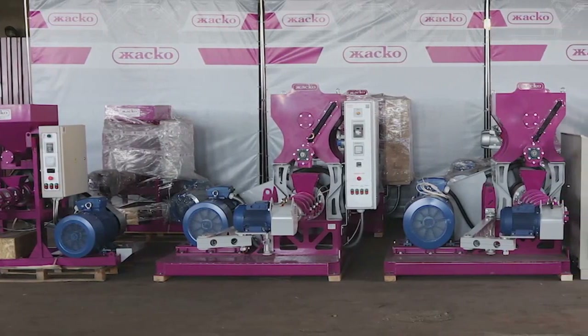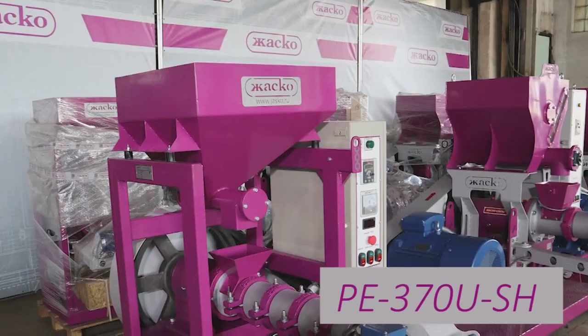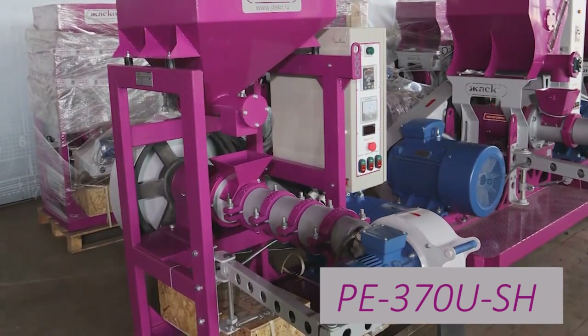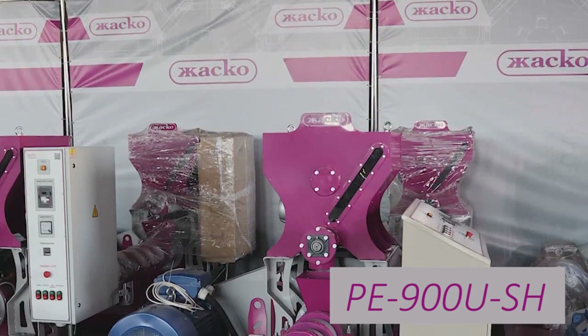A new batch of Jaskoo extruders is ready. The newly manufactured models include PE370, PE550, PE900, and PE1100.